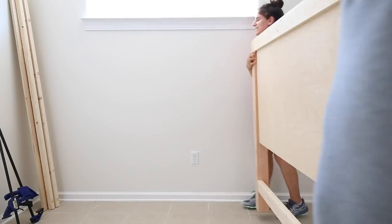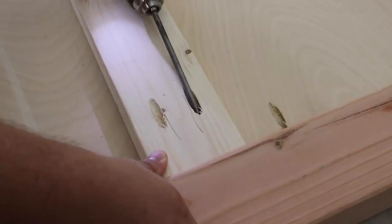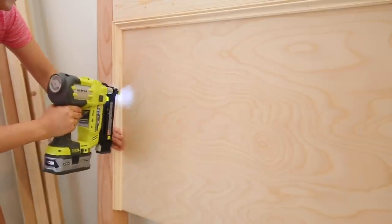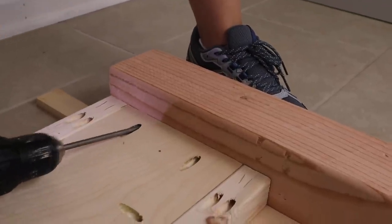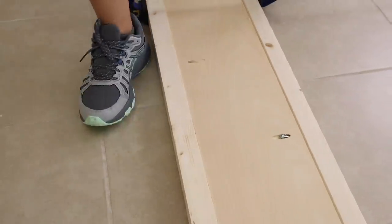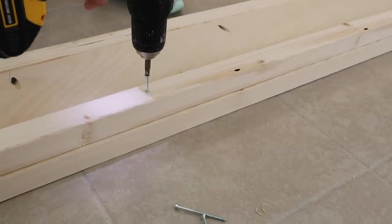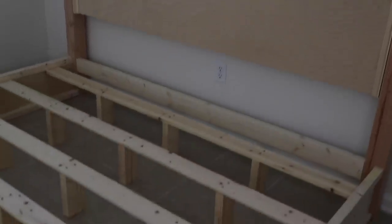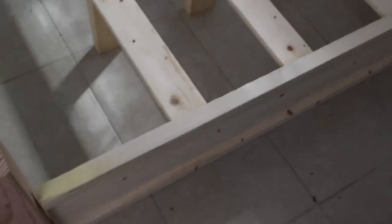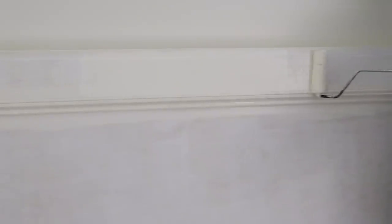After building our DIY nightstands, we tackled one of our largest DIY building projects ever — a DIY King bed frame. I will be sharing this step-by-step video tutorial for this bed next week, but we built it for less than $200 out of plywood and framing lumber along with some pretty molding. I painted the bed frame in Ivory White by Benjamin Moore, which is a really soft creamy white to contrast against the charcoal black wall.